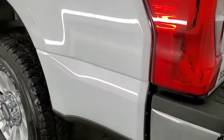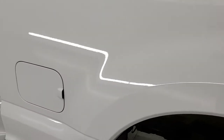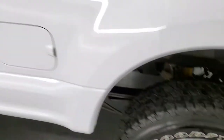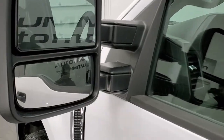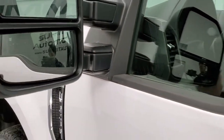As you go down the driver's side, it's just as clean as the passenger side — no dents or dings. It does come with the telescopic tow mirrors. They are heated, they telescope out, and they also fold in, which is really nice if you have a camper.